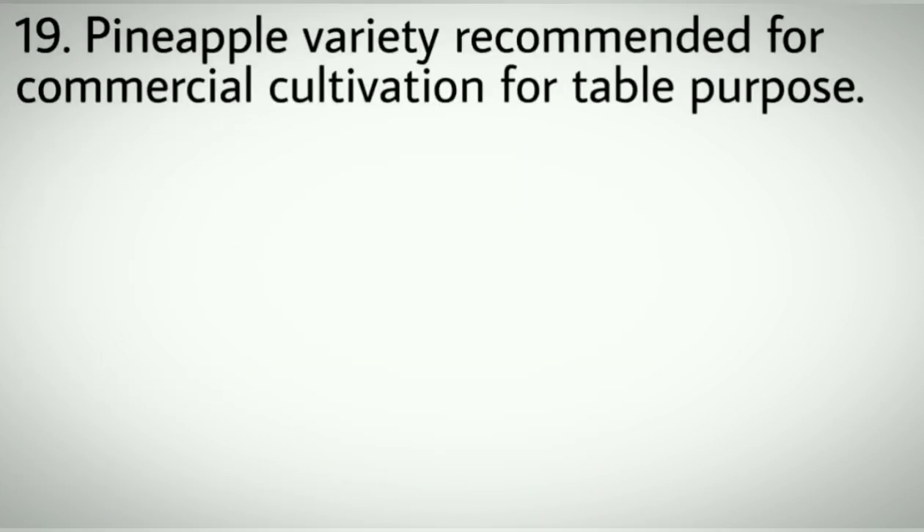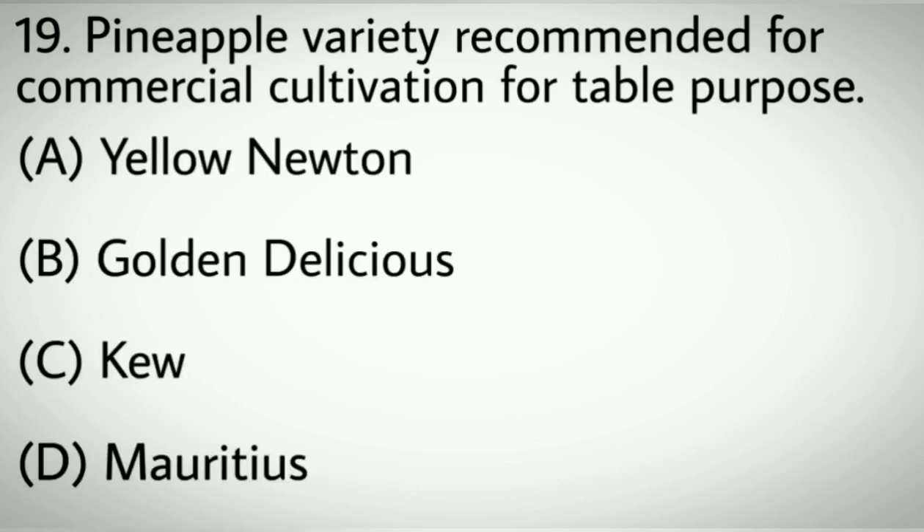Question number nineteen: Pineapple variety recommended for commercial cultivation for table purpose. Options A: Yellow Newton. B: Gordon Delicious. C: Queen. D: Mauritius.